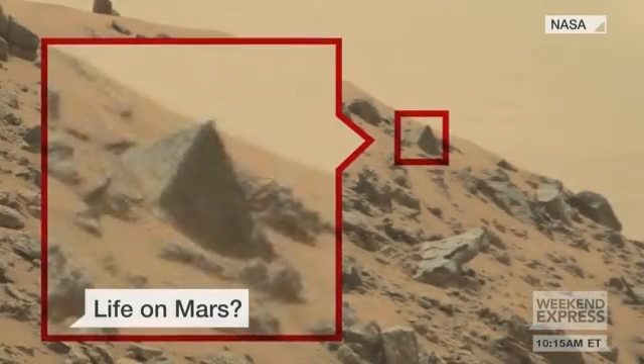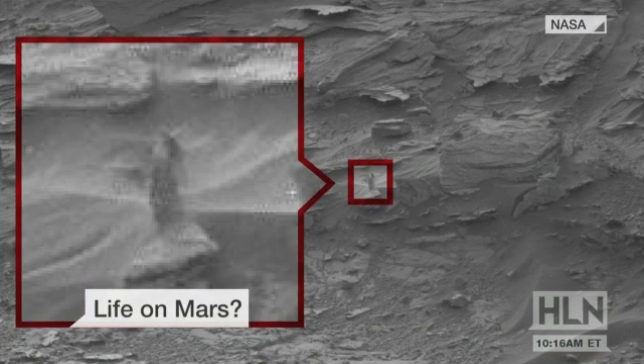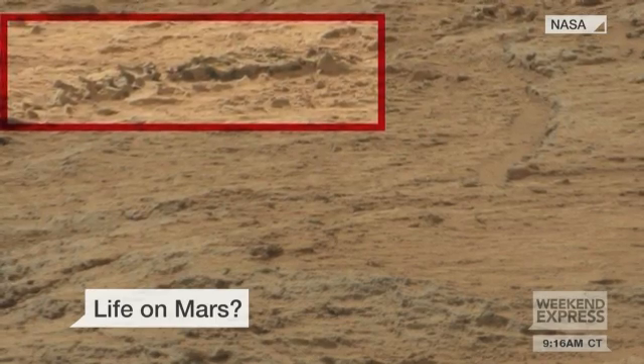The Mars rover is sending back some amazing images. They're impressive enough that some people believe the pictures prove there really is life on Mars. CNN's Ian Lee took those conspiracy theories to the streets to see if the truth really is out there.